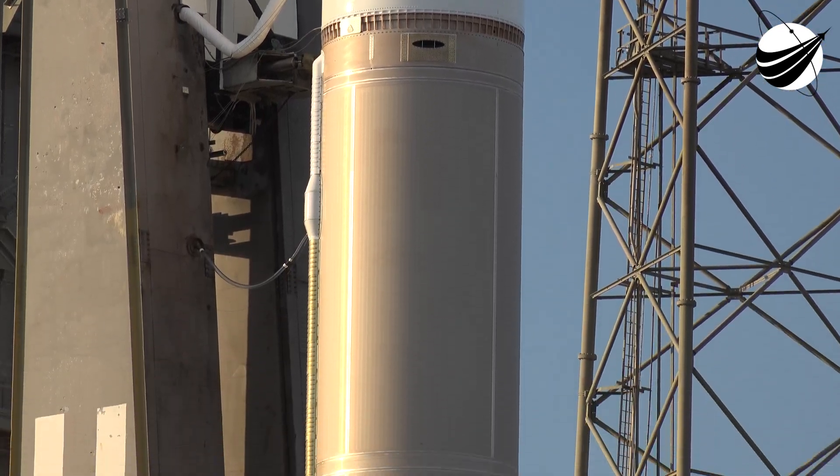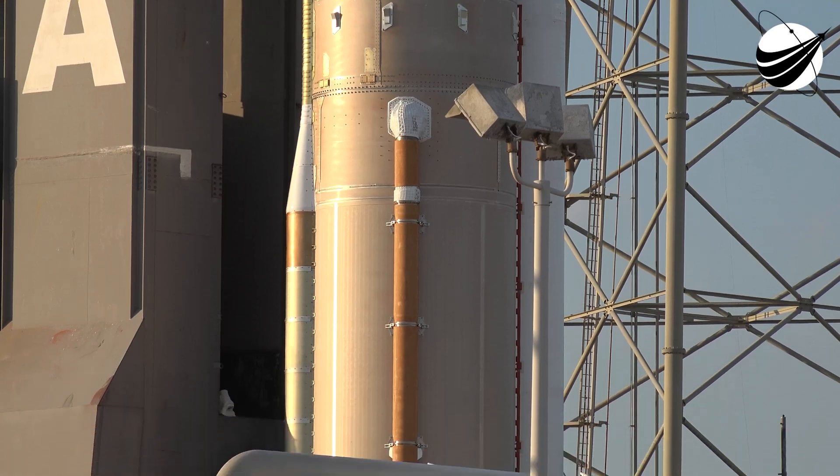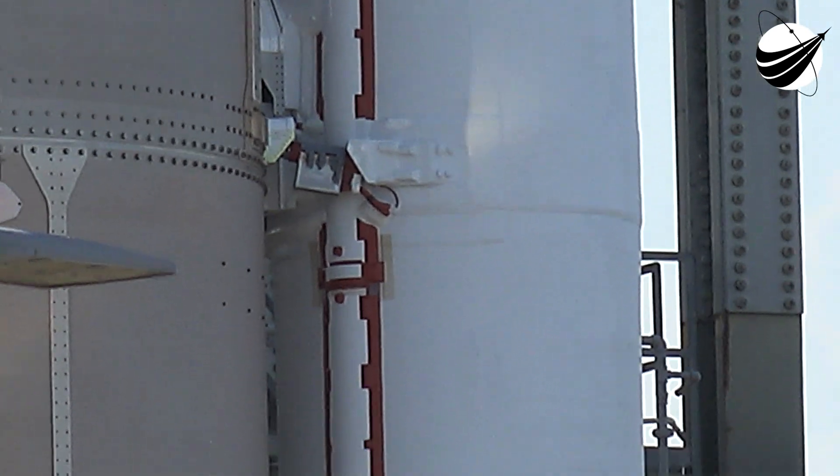Electrical systems airborne: Go. Ground: Go. Facility: Go. Flight control: Go. DCQ: Go. Operations support: Go. Com: Go. Umbilical: Go.